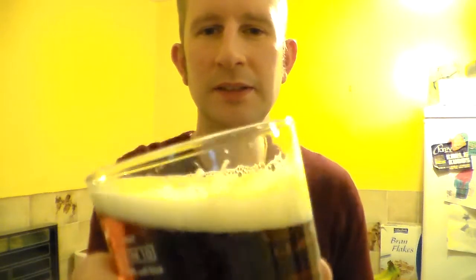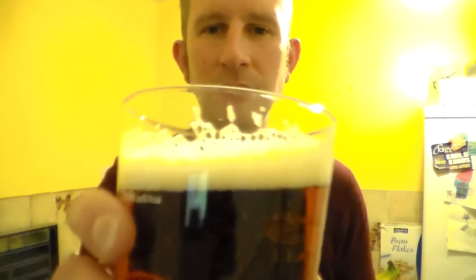As you can see, it's perfectly filtered, clear — sort of toffee in colour. Plenty of carbonation in there, as most of the supermarket beers are sort of artificially carbonated. Sort of tan to white, foamy head.